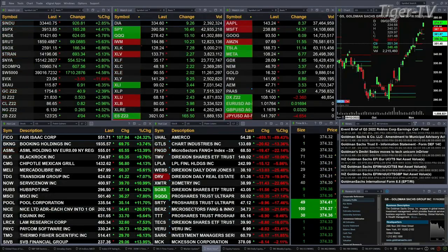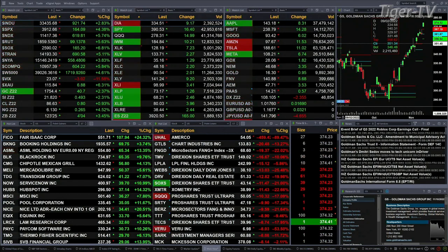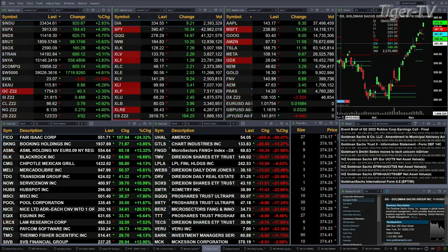Currently we have all the U.S. indices that we track trading to the upside, all the sectors in the S&P 500, gold, silver, light crude, natural gas, treasury bonds — everything is green. The exception being the U.S. dollar index, which is down $2.35.